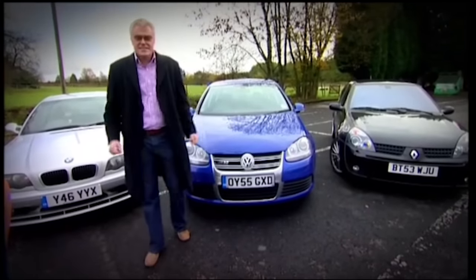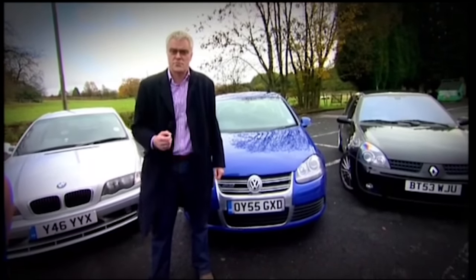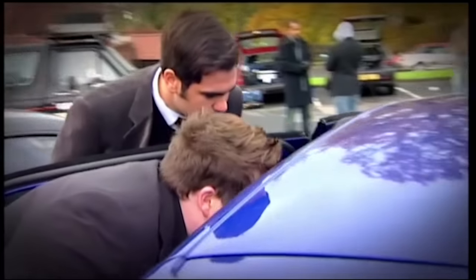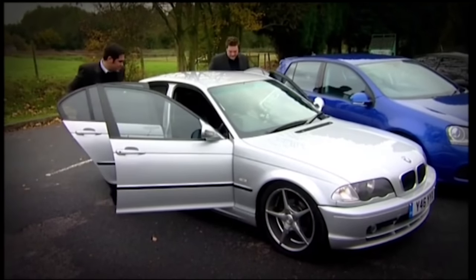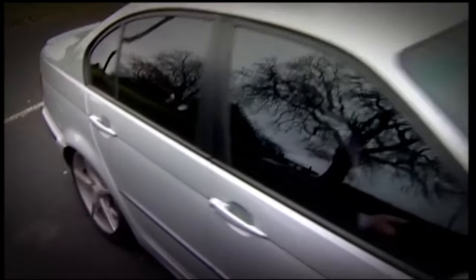I wanted to test really top-end equipment to see whether a lot of money gets you a lot of sound. The extra kit fitted to these cars ranges in price from £3,000 to £10,000. To help me test whether it's worth it, I've recruited the talents of X-Factor stars G4. They were trained at the Guildhall School of Music, so they know a thing or two about what things should sound like. Since they're here in person, I can set a benchmark by listening to the real G4 performing live in the car.